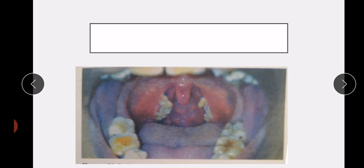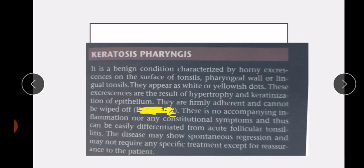These resemble follicular tonsillitis, but this is keratosis pharyngeus. They appear as white or yellowish dots. These excrescences are the result of hypertrophy and keratinization of epithelium. They are firmly adherent and cannot be wiped off.